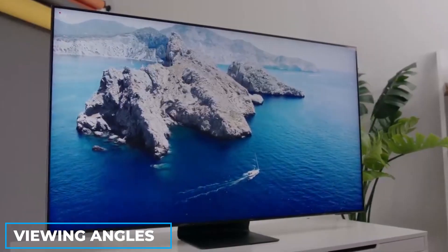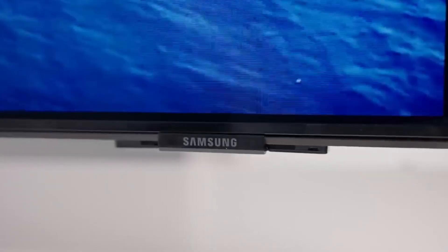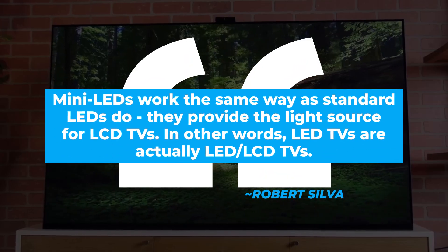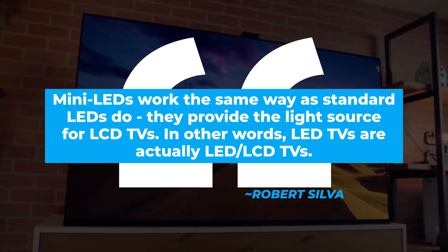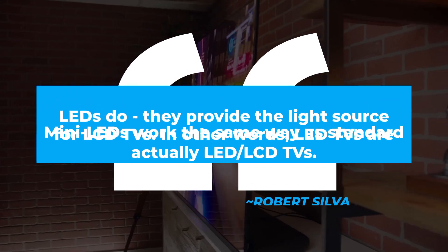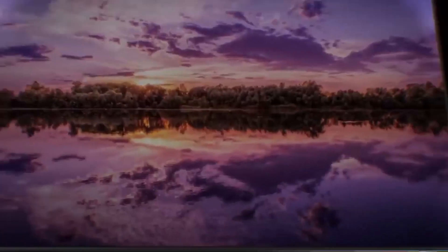Moving on, we'll compare them next based on their viewing angles. Mini-LED TVs are essentially the newest variety of LCD panels with an improved backlight. As home theater expert Robert Silva noted, Mini-LEDs work the same way as standard LEDs — they provide the light source for LCD TVs. In other words, LED TVs are actually LED-LCD TVs. The fundamental method of projecting an image onto an LCD panel has not changed, nor have the inherent limitations, such as the inability to adjust the panel's color when viewed from an angle other than straight on.